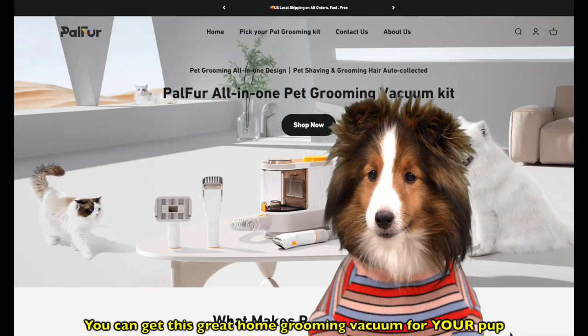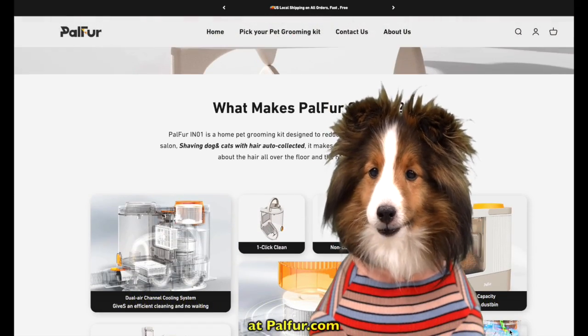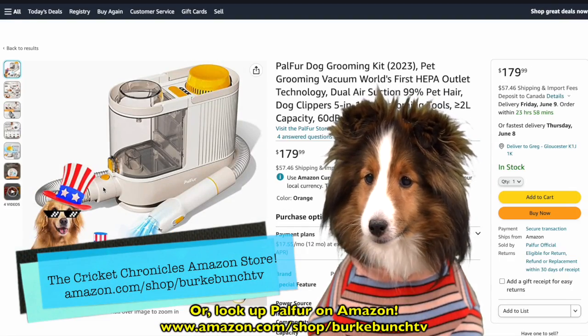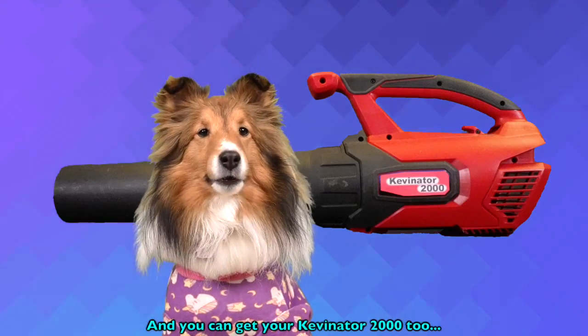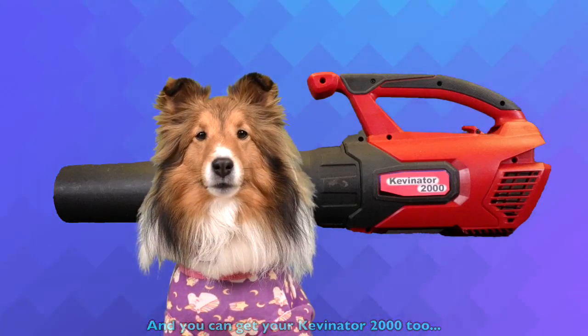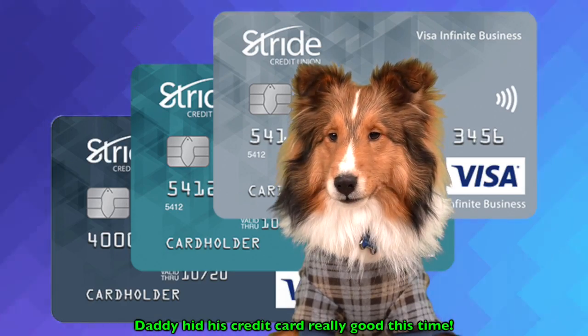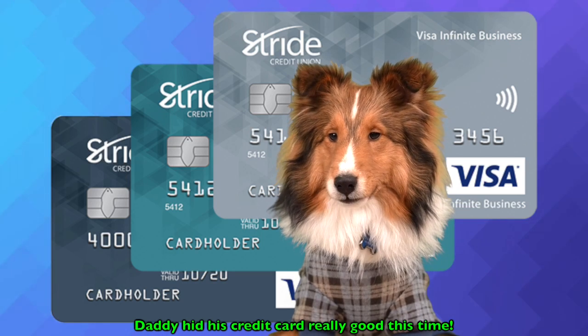You can get this great home grooming vacuum for your pup at Palfur.com, or look up Palfur on Amazon. And you can get your Kevinator 2000 too — just as soon as I can get some more leaf blower. Daddy hid his credit card really good this time.